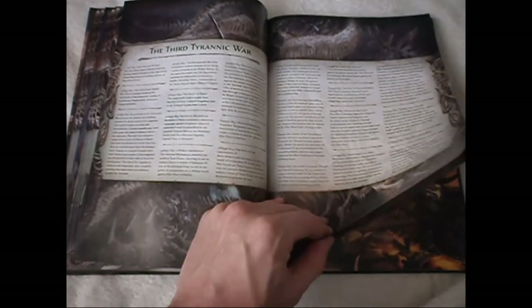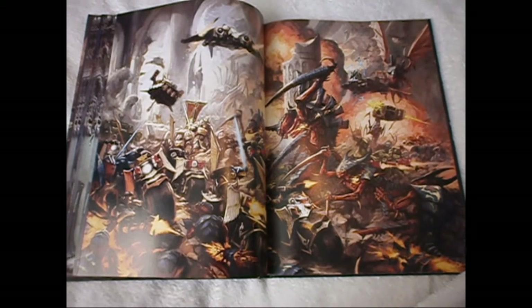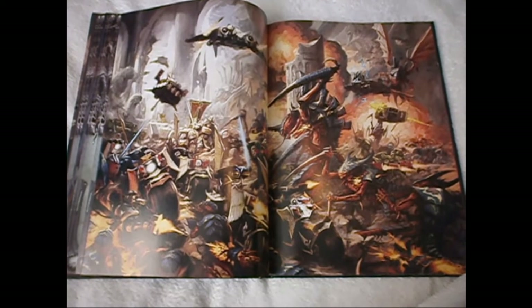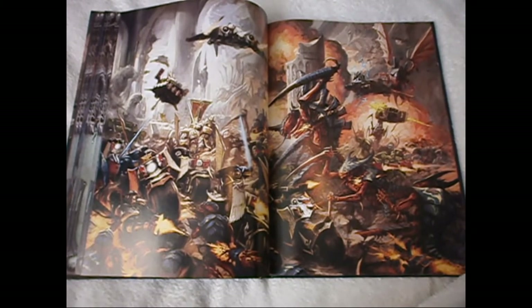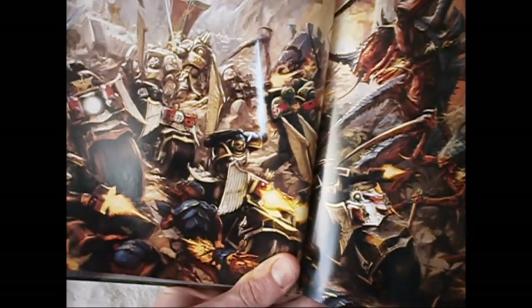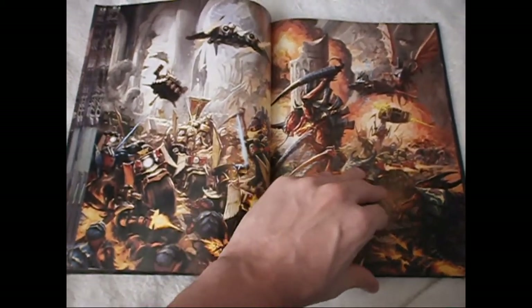Then the Third Tyranid War, going into the more recent stuff, and another double-page artwork spread — stunning. I think they're Dark Angels with their bikes and land speeders, with their Terminators on the left-hand side and on the right their normal tactical marines in green. You can see a little bit closer — it's Hive Fleet Behemoth versus the Dark Angels on an Imperial World. Some stunning artwork nonetheless.